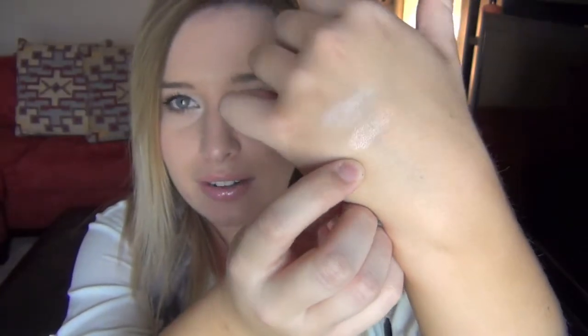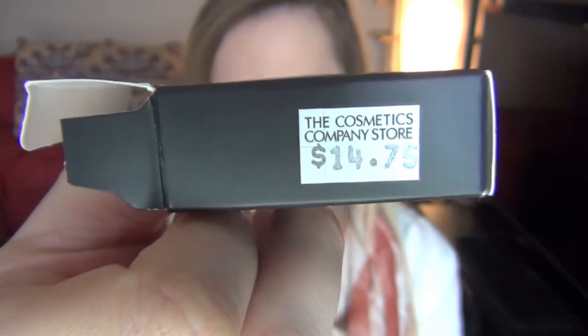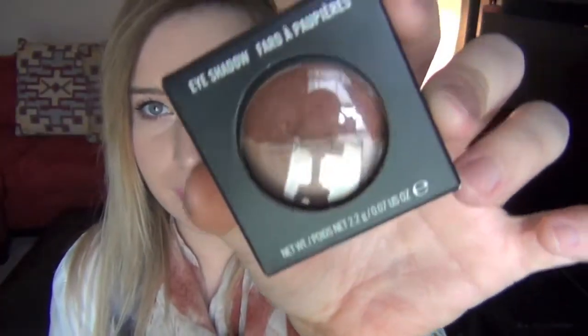And the next one I got - oh, I forgot to tell you how much that was. That was $14.75. I don't know how much it originally was, so I'm guessing like $18 or $20. And then I got another one similar to it, different colors obviously, but it's the duo.